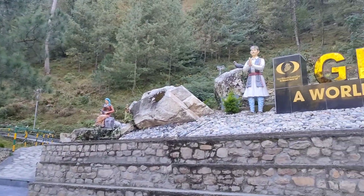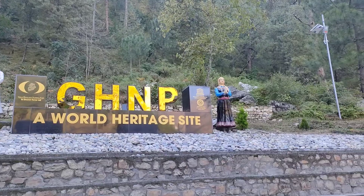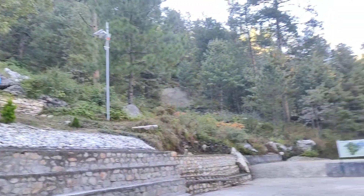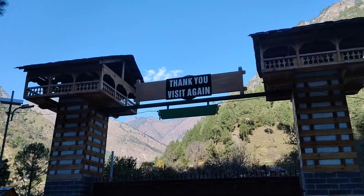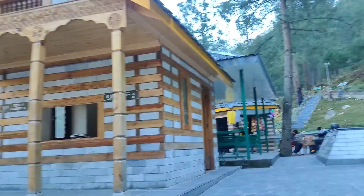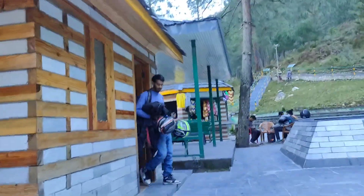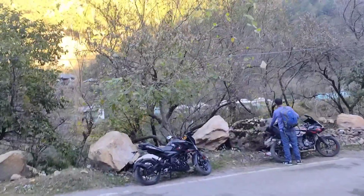That was the Great Himalayan National Park — a World Heritage Site. It has been running since 2014. Thank you, visit again. Sure, we will come back again. We have parked our bikes here, so let's go.